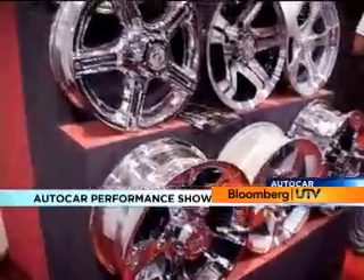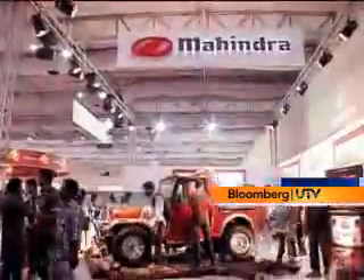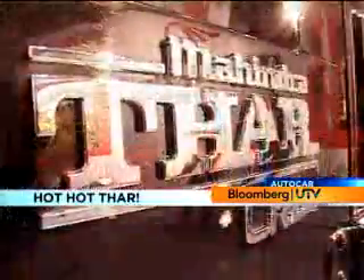I guess these days owning a car is just not enough and people want to upgrade even that. The performance show had everything from sound systems to alloys, mag wheels, to maintenance products. There were even some lifestyle vehicles like the Mahindra Thar.